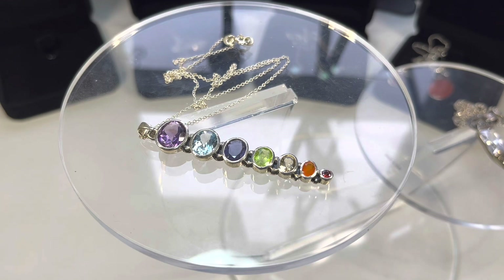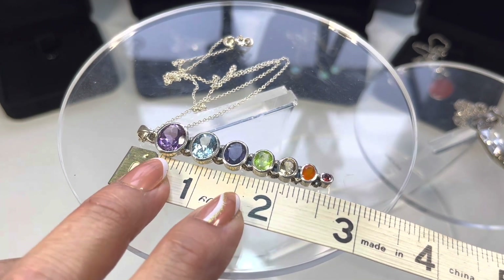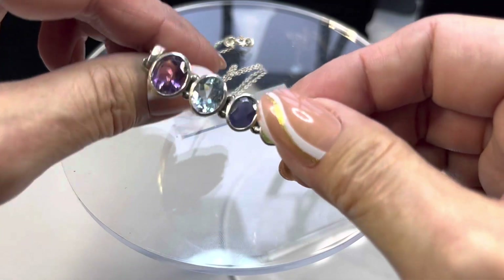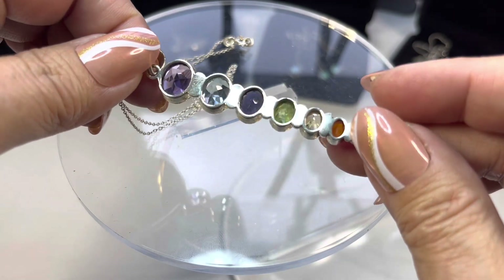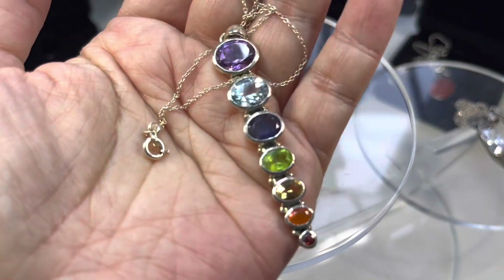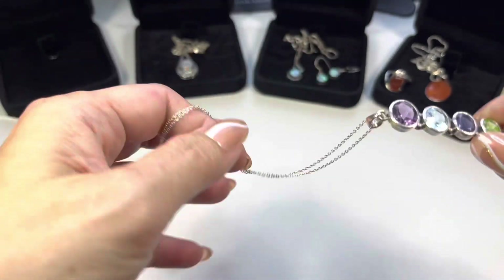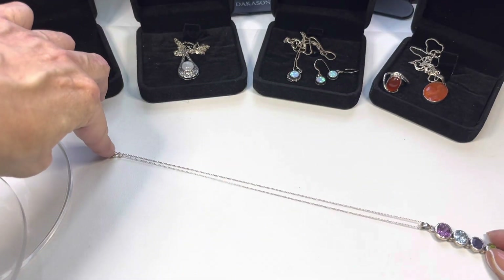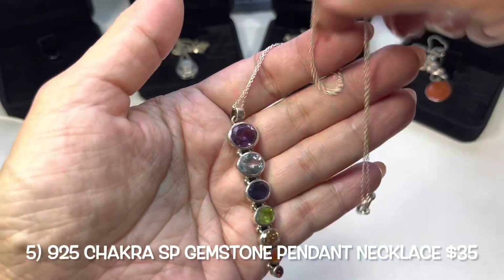Next up, this is so pretty — it's a chakra gemstone pendant. From the bail to the end it's a little over two and a half inches long. This is new, it's gorgeous, look at that shine — it is open back, on a very delicate sterling silver chain with a spring ring. The drop on this one is also 18 inches.